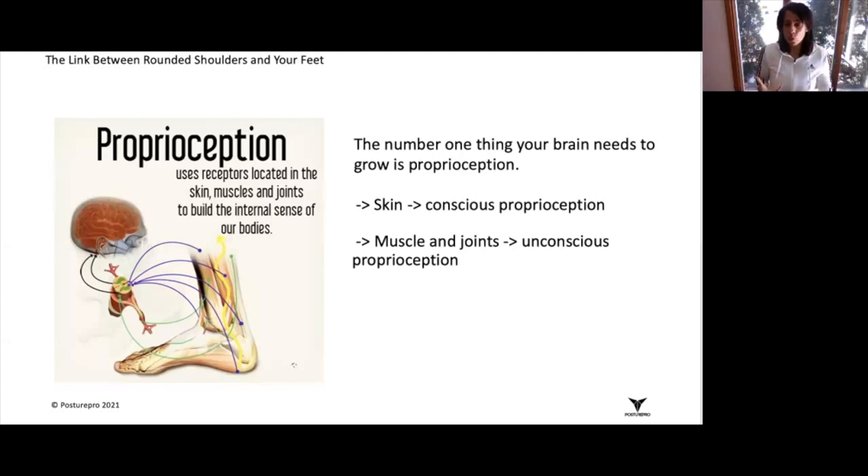In essence, what I am suggesting is that the position of your foot can actually influence the position of your spine and can certainly affect or create the illusion of having rounded shoulders.